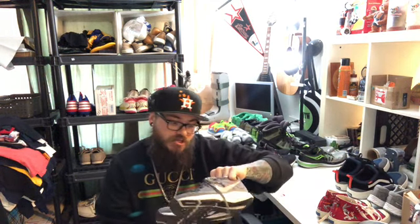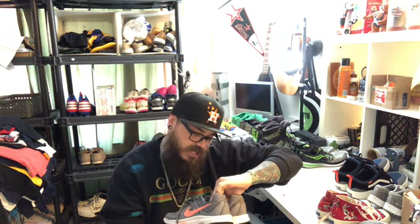Some Nike running shoes — these are the Downshifter 7s. Again, clean shoes, no rips, no tears. Got the insoles. My goal is to spend less than three minutes cleaning so that I can photograph and get them listed.